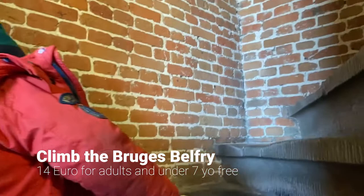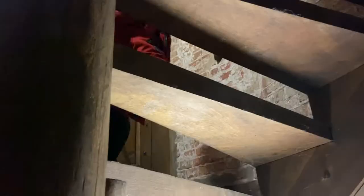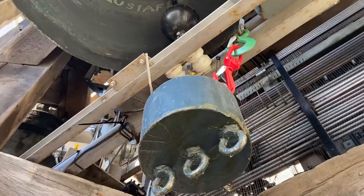366 steps — still have a bit to go! The climb up the 400 stairs takes a bit of an effort, but there are lookouts and a few exhibitions to catch your breath along the way. The higher you go, the narrower and steeper it gets.